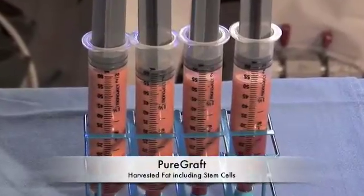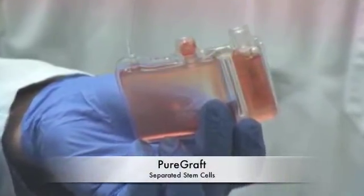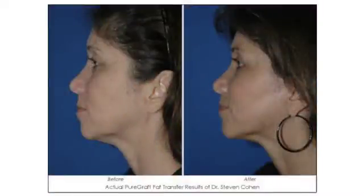They have to be cleaned and prepared, so we use the PureGraft as a dialysis unit — it's all in a closed system. For the patient, the main advantage is guaranteeing an optimal graft, and that's the first step in having a graft that can actually get a blood supply and survive.